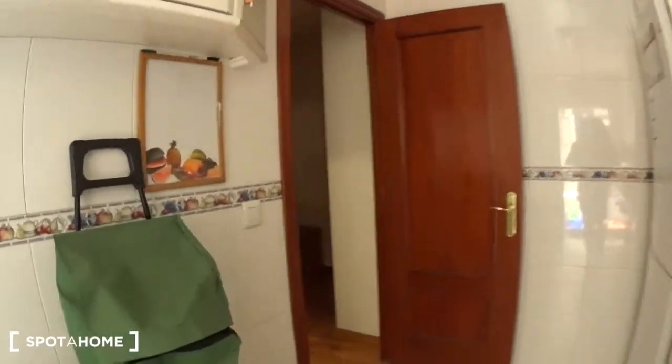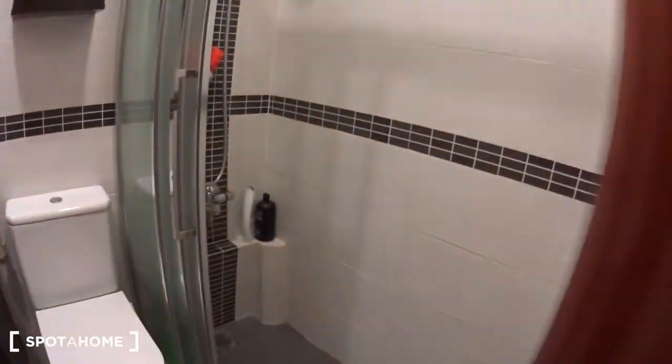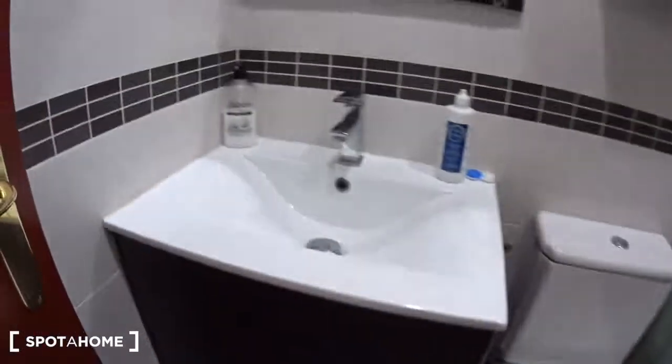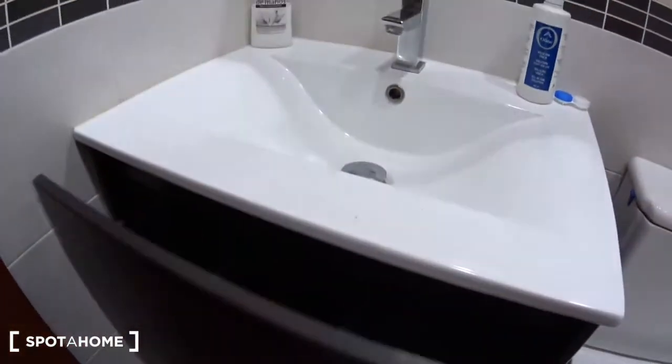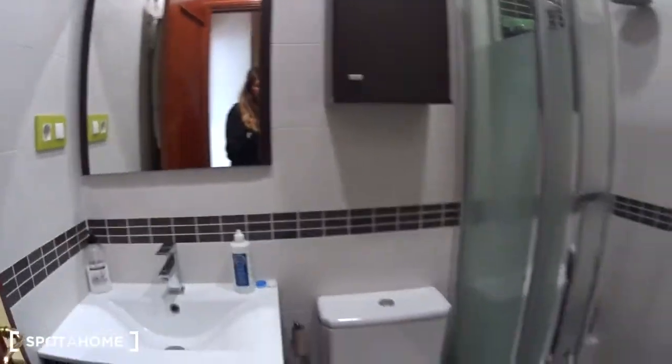Back in the kitchen, let's have a look at the first bathroom. Very nice — you have a large shower, the toilet, the sink, and some storage underneath. One bathroom for two bedrooms.